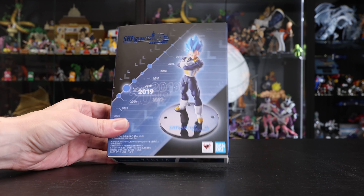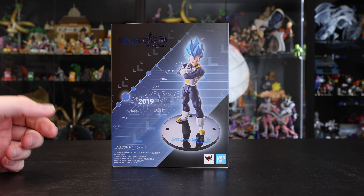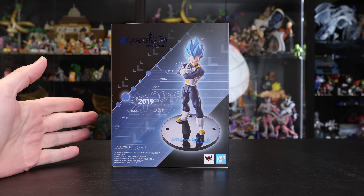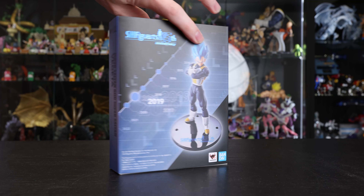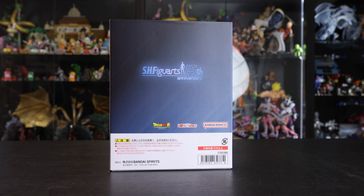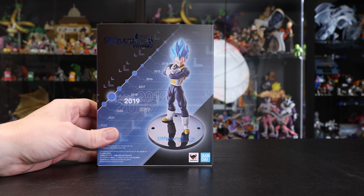Hey, how's it going everyone? Welcome to a video here with the S.H. Figuarts 15th Anniversary Super Saiyan God Super Saiyan Vegeta. This is just coming out in Japan. Just got back from work and completely forgot he was coming out, so it's a nice surprise actually.